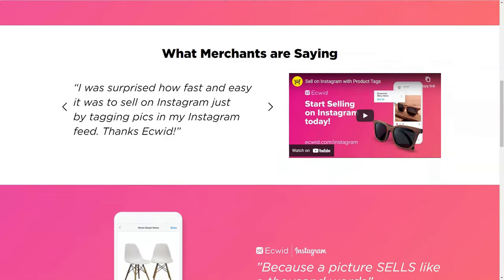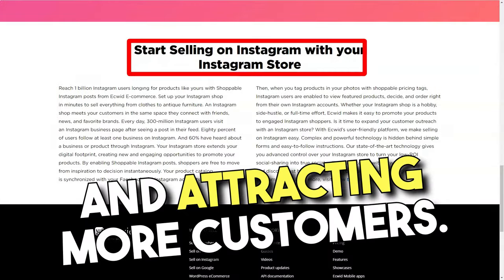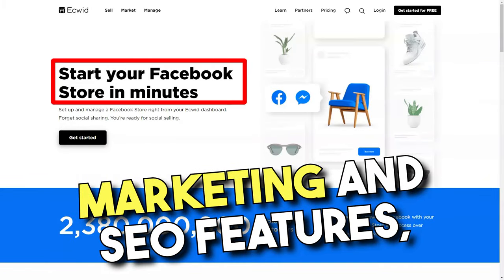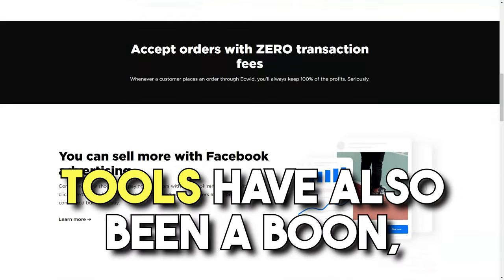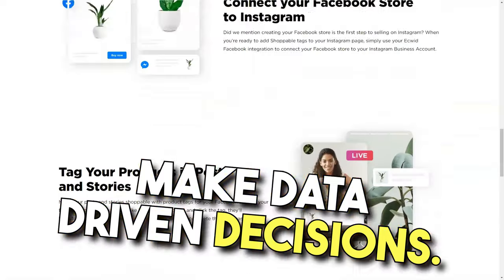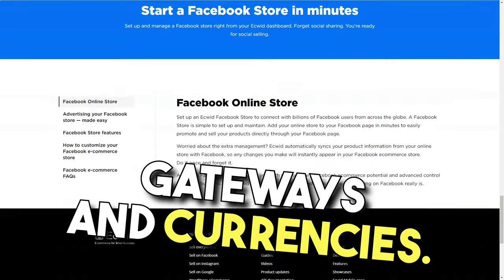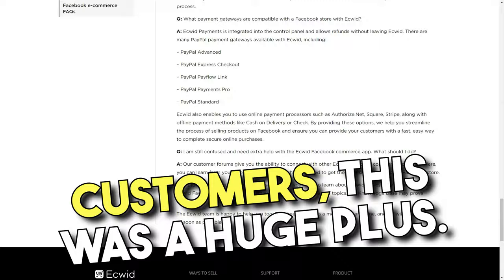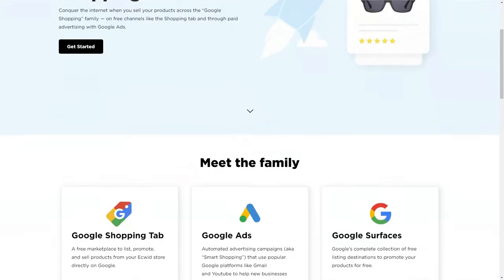Ecwid also comes with a suite of marketing and SEO tools that have been invaluable in optimizing my online presence and attracting more customers. From social media integration to email marketing and SEO features, Ecwid has it all. The detailed analytics and reporting tools have also been a boon, helping me track my performance and make data-driven decisions. Another feature that won me over is Ecwid's support for multiple payment gateways and currencies. The platform also integrates with popular shipping carriers, making order fulfillment a smooth process.